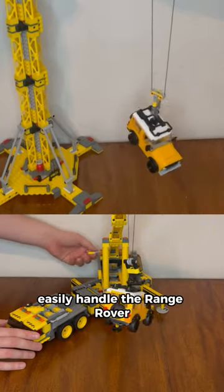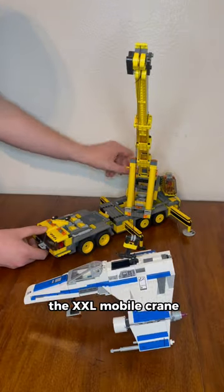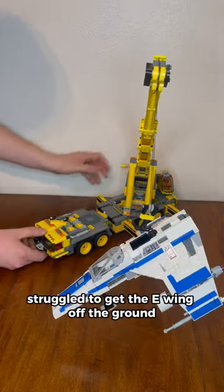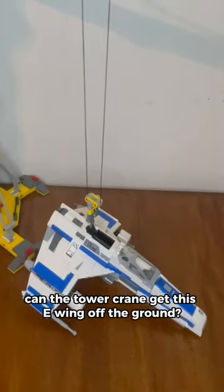Each of these two massive cranes easily handled the Range Rover, and neither crane seemed to struggle at all with the TIE Fighter. The XXL mobile crane struggled to get the E-Wing off the ground — all of the opposite side wheels on the mobile crane were in the air. Can the tower crane get this E-Wing off the ground?